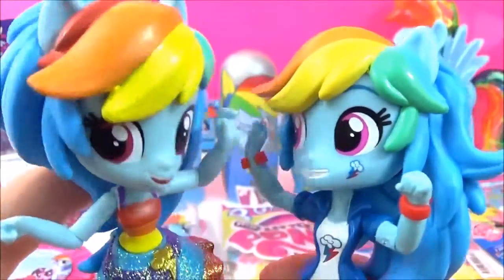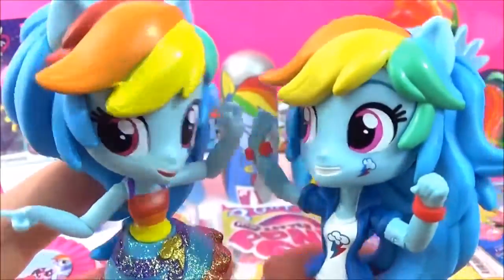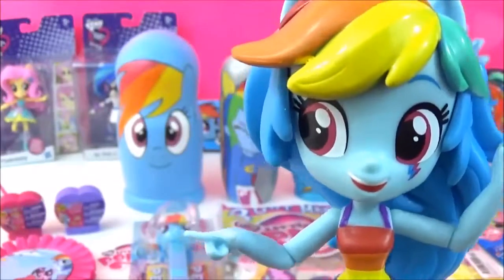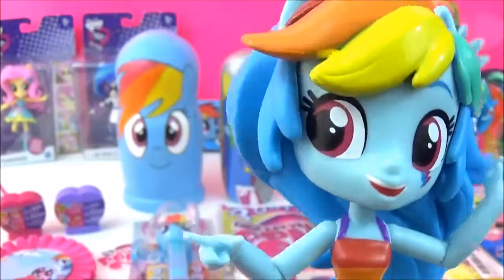You're totally awesome! No, you're awesome! No, you! Alright, we're both awesome! Yay! High five! Psst! Yeah, you! You are totally awesome!